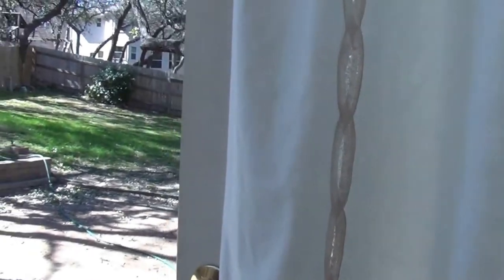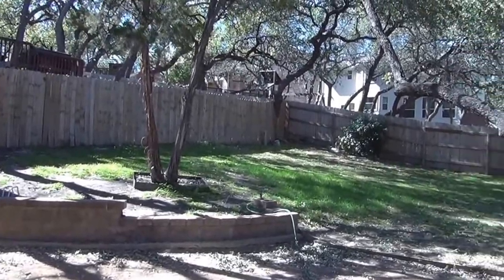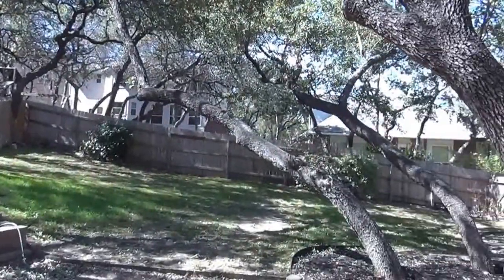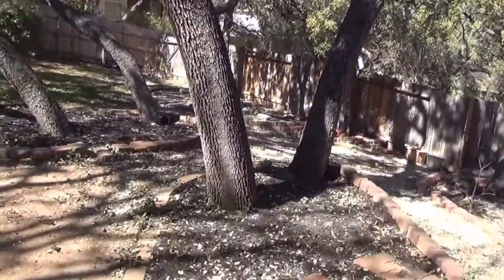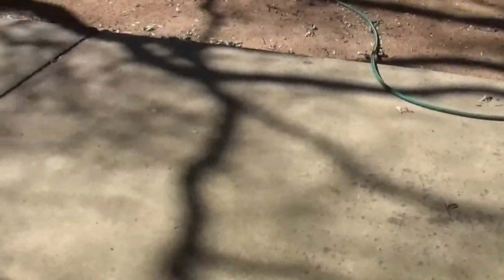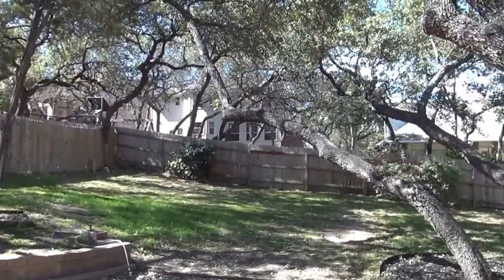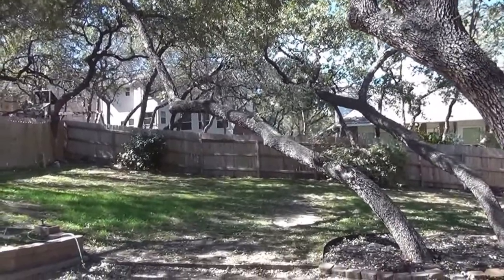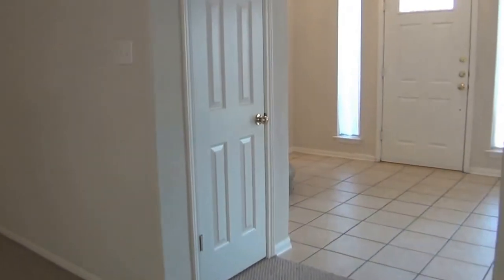Nice mature trees with lots of shade in the backyard. You have a nice patio slab if you want to do some barbecuing. A lot of shade in the summertime especially — you're going to notice it. You can be out in the yard and relax.